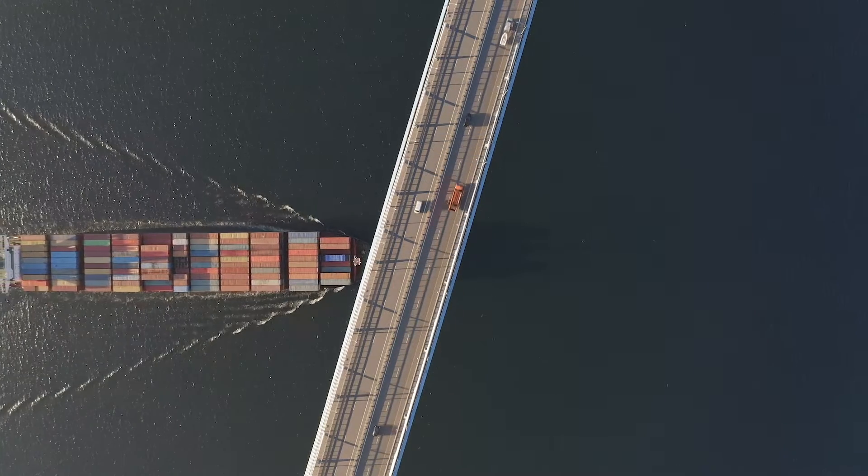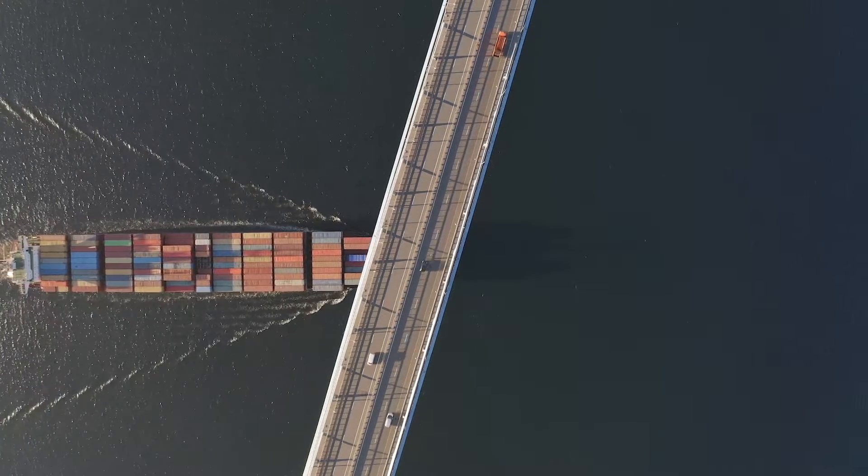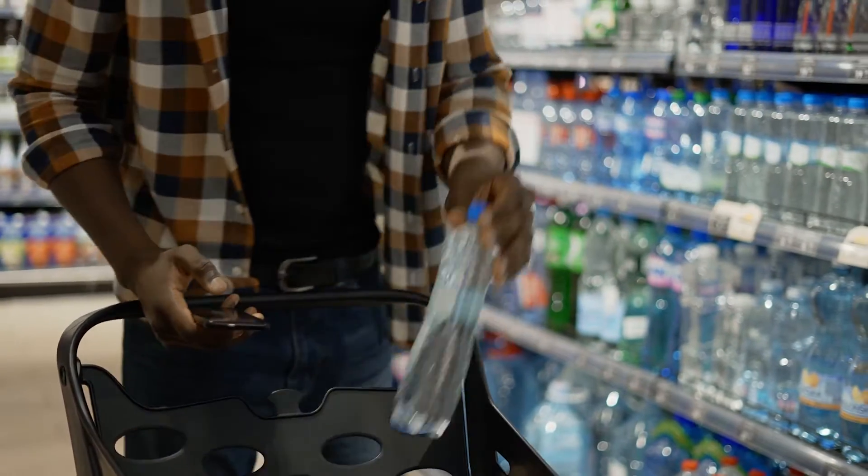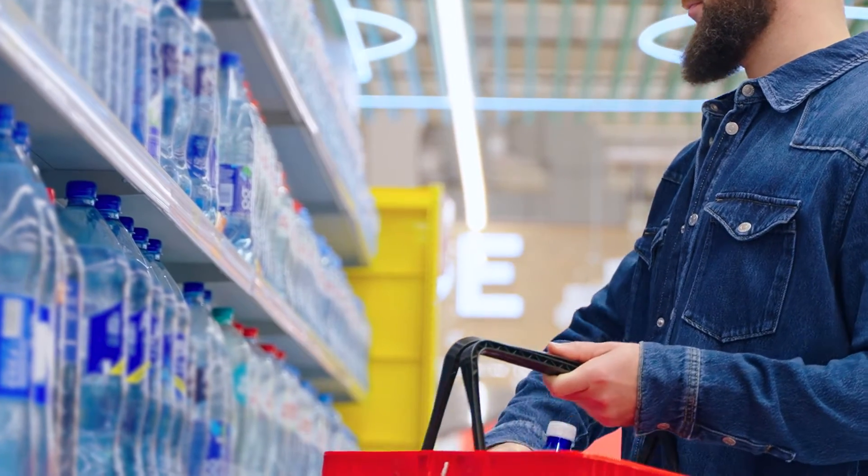Now imagine yourself at the grocery store, faced with rows of plastic bottles filled with refreshing beverages.